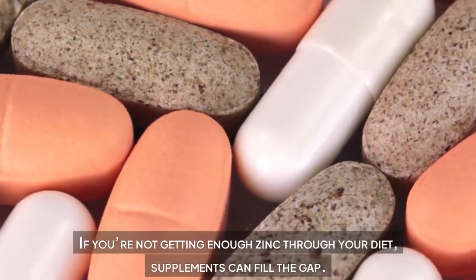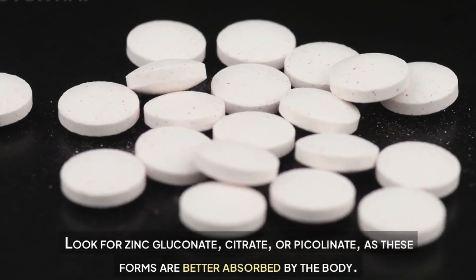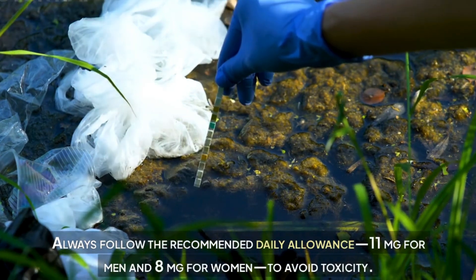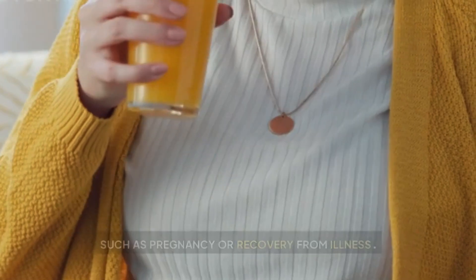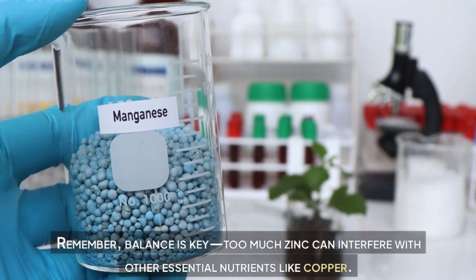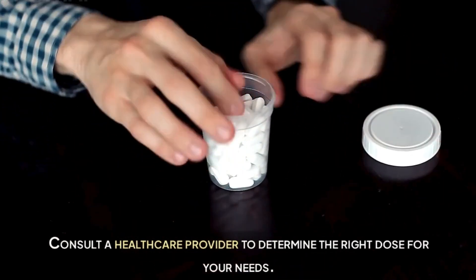Practical tips for zinc supplementation. If you're not getting enough zinc through your diet, supplements can fill the gap. Look for zinc gluconate, citrate, or picolinate, as these forms are better absorbed by the body. Always follow the recommended daily allowance — 11 milligrams for men and 8 milligrams for women — to avoid toxicity. Zinc supplements are particularly helpful during periods of high demand, such as pregnancy or recovery from illness. Taking supplements with food can minimize stomach irritation. Remember, balance is key: too much zinc can interfere with other essential nutrients like copper. Consult a healthcare provider to determine the right dose for your needs.